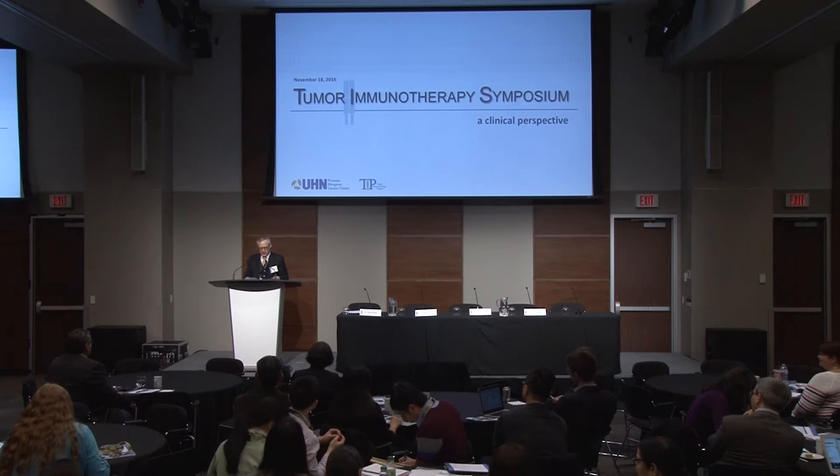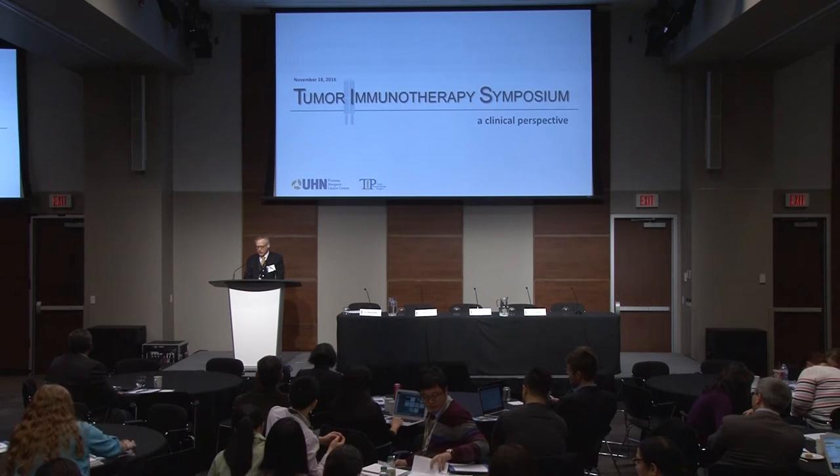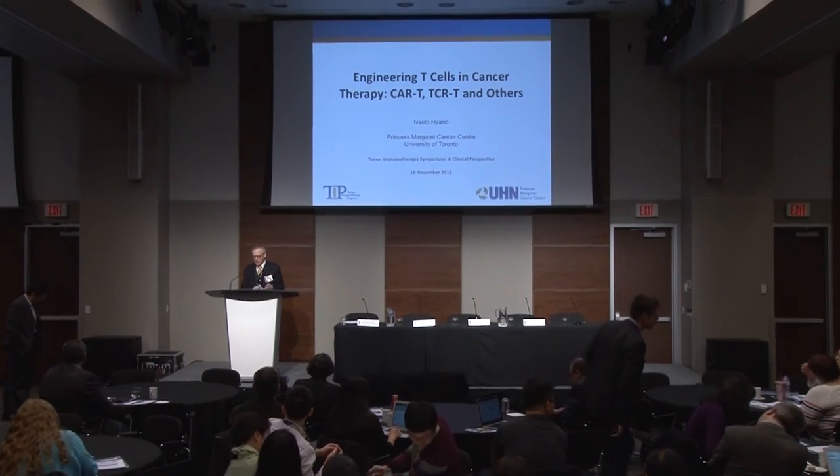The next speaker is Naoto Hirano. His title is 'Engineered T-Cells in Cancer Therapy: CAR-T, TCR-T, and others.'